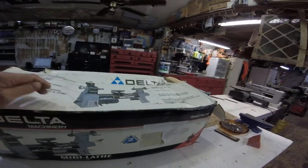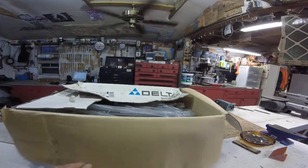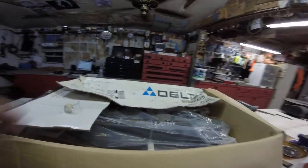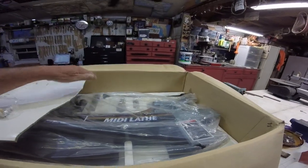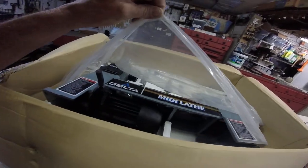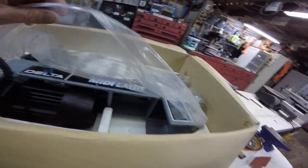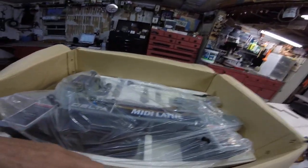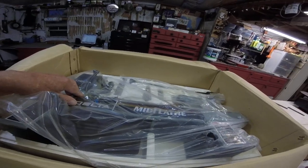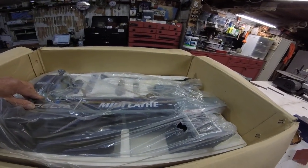He never used it, put it in the spare room in his house, it's been there ever since. He's cleaning out that room now and he sent this over to me. He said, 'Here, you can have it, I'm never gonna use it.' So it didn't cost me anything. It is brand new — it's never been out of the box. How cool is that? Now I have no experience with one of these, never had one, always wanted one.